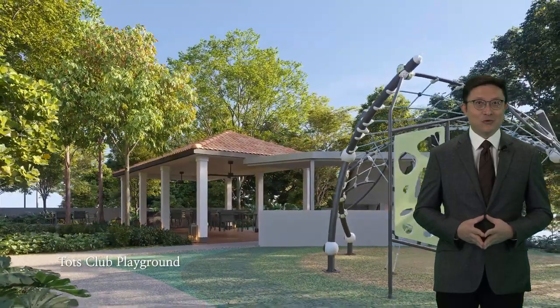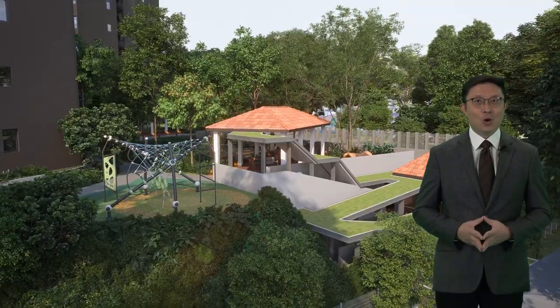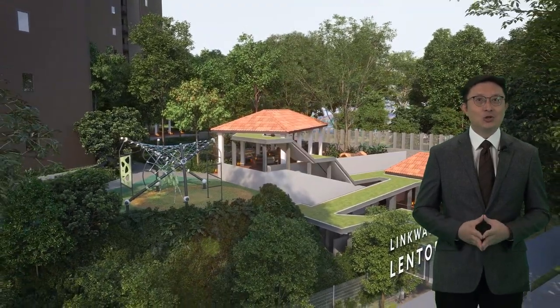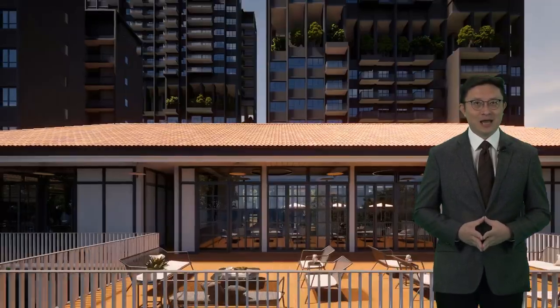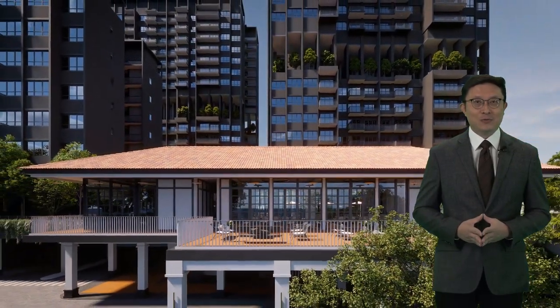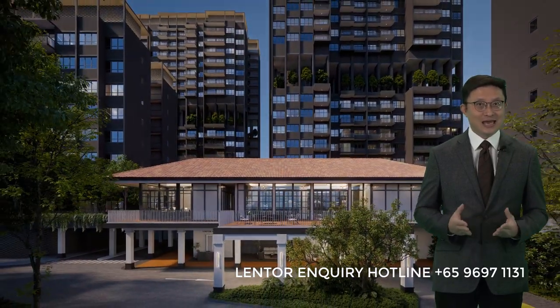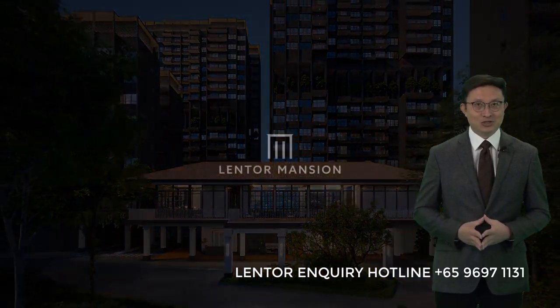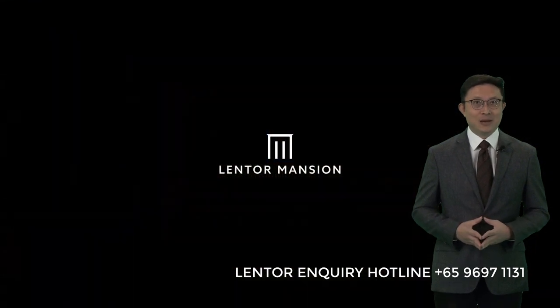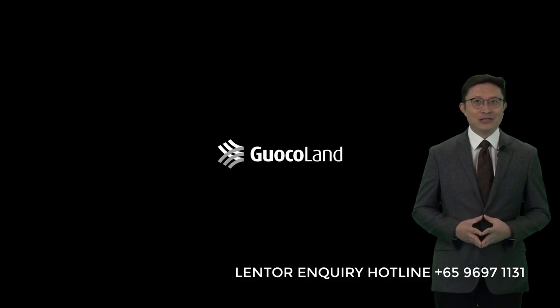Lentor Mansion is scheduled for launch on March 16. If you are looking for a new home and are still not sure how Lentor is transforming, I would suggest you get in touch with me. The one hour you spend with us will expose you to so much new knowledge and information about the Lentor transformation that took us countless months to prepare. My name is P.K. from Huttons, and that's all for this video update. See you soon. Thank you.